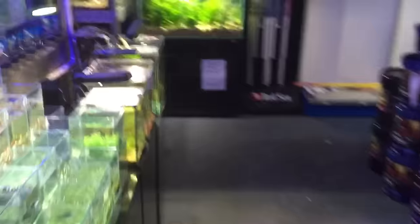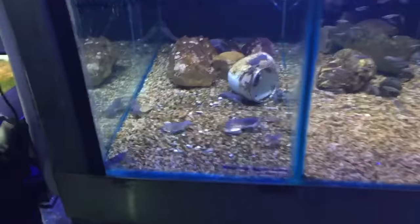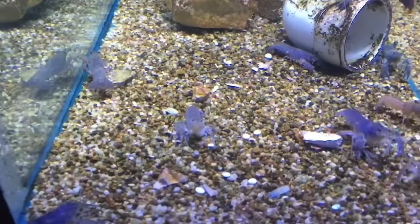As far as the whole mixing American and African fish debate, most of the time it's totally fine. Yabbies may even attack your cichlids, so be cautious there.